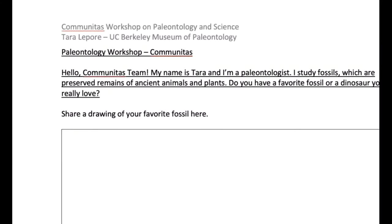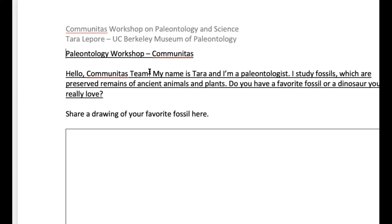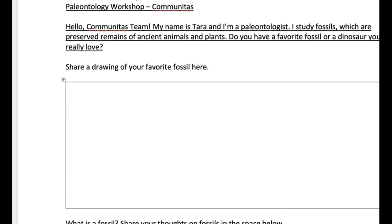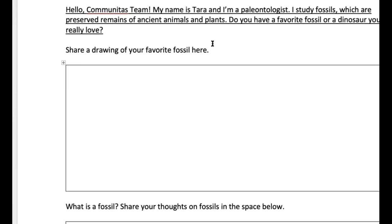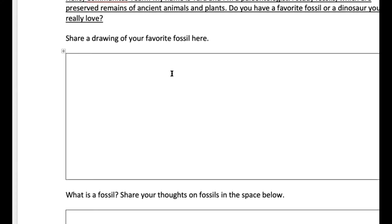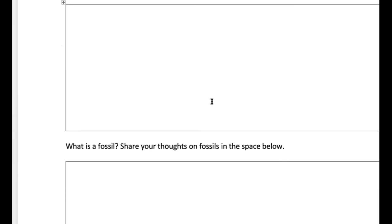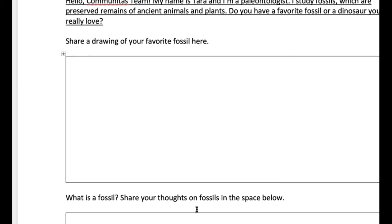Can you guys see where it says there's a paleontology workshop? Some of you guys have some favorite fossils, and there's a space where you can work on a drawing of your favorite fossil — whether it's inspired by a picture online, a book, or a memory of looking at a dinosaur fossil in a museum. Does anyone have a favorite fossil? I have a favorite fossil too, so I'm gonna raise my hand.